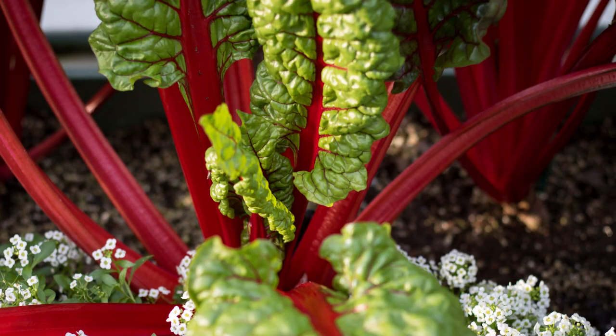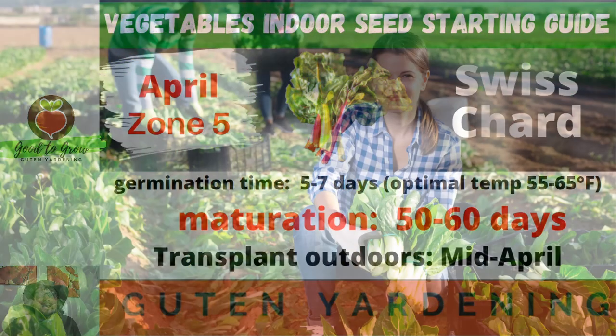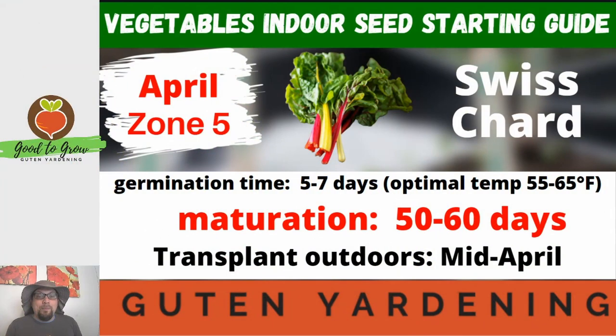Swiss chard is also a great cut-and-come-again vegetable, meaning that you can harvest those big outer leaves and the plant will continue to grow. This isn't one that you harvest all at once — you keep going back for more and more of this delicious plant. This is one of those vegetables that we would start as soon as possible.